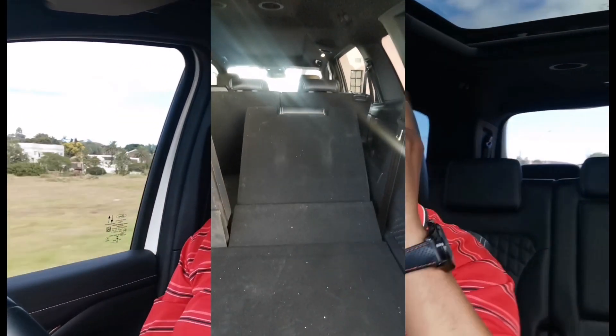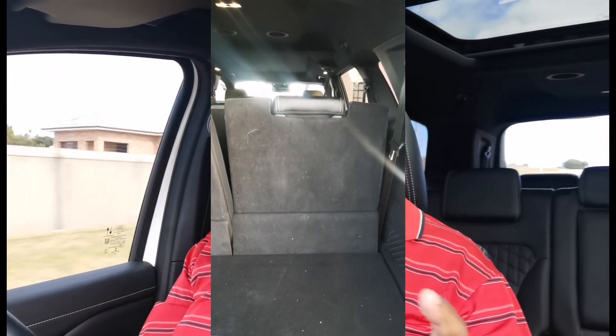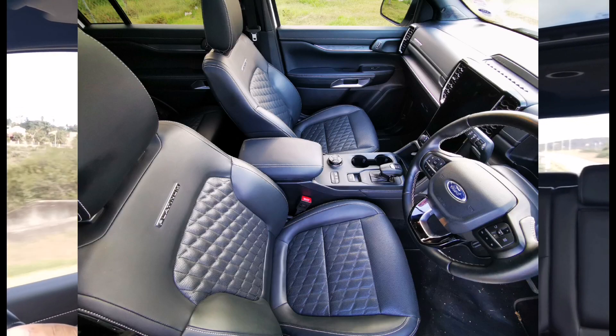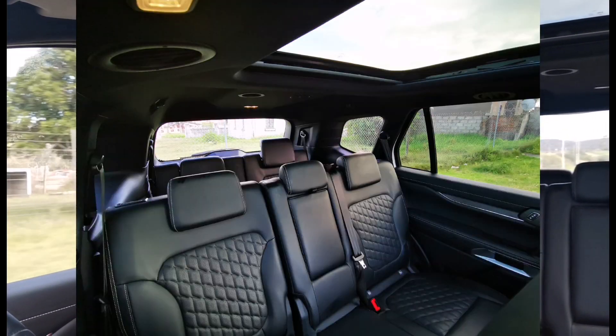Inside it's very spacious, a very nice place to be — very comfortable. There was a slight bit of discomfort that I couldn't quite figure out at first, but eventually I got used to it. The seats — oh I love the seats, they're comfortable, heated and cooled. I haven't used the cooling function much, but yes, they are heated and cooled.